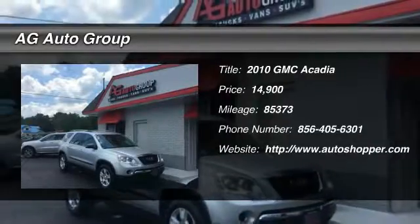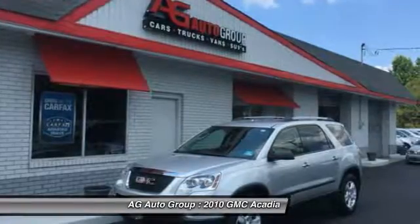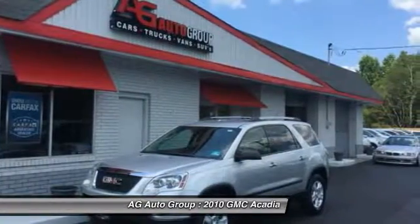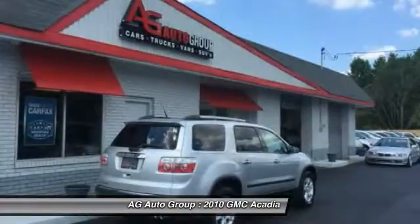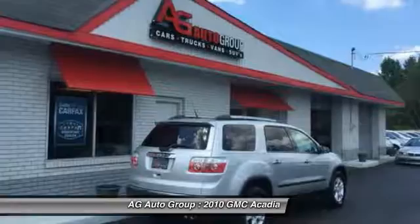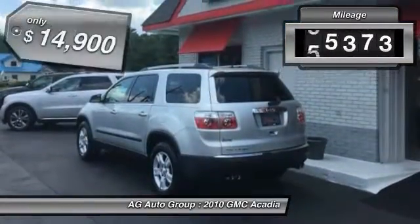The 2010 GMC Acadia. The GMC Acadia is great capability coupled with exceptional safety, offering better highway fuel economy than any other 8-passenger SUV, advanced technology, and thoughtful ergonomics. The Acadia is a premium utility that rejects compromise.